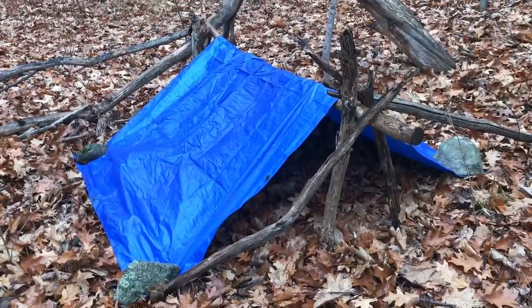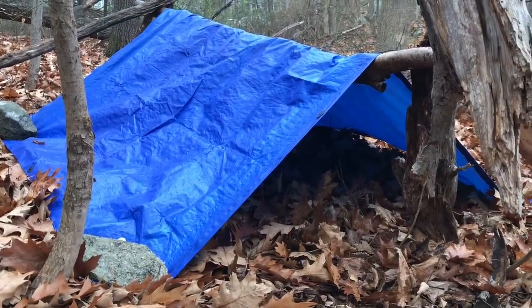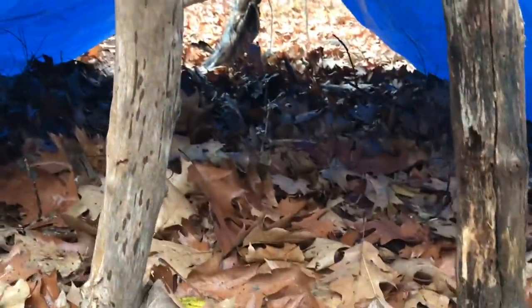Speaking of tarps, this one I picked up at a local hardware store — it says $3.29. So very inexpensive and very lightweight. This one is six by eight, which would be a fine shelter if it was raining. This is probably something you want to invest in. A garbage bag is fine if you have nothing else, but to spend $3.29 and now you have something to cover you in case of inclement weather when you're out in the woods — very lightweight, less than five bucks. Having a tarp for shelter is a great option.